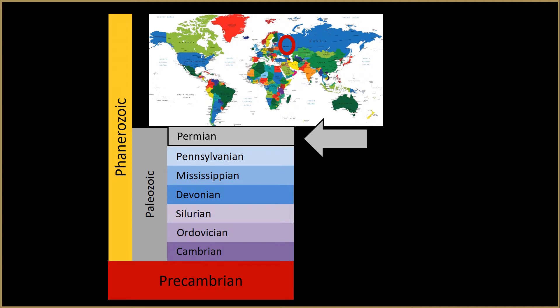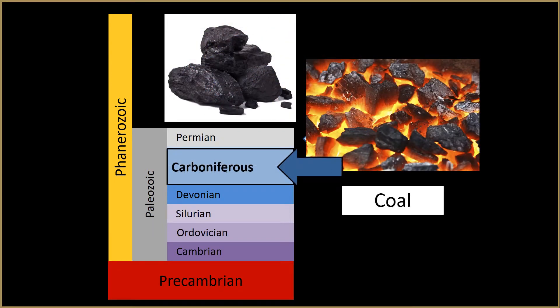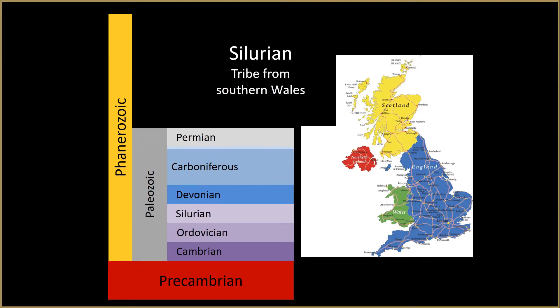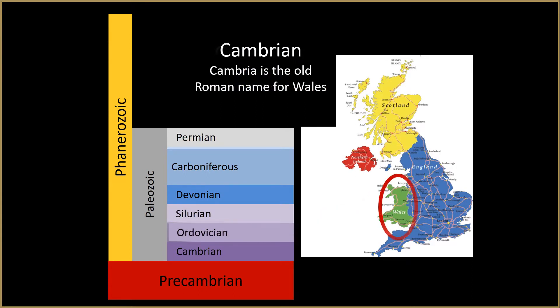Except for the Permian, which was named for a town in Russia, and Carboniferous, which refers to the coal content of the layers, all the other subdivisions of the Paleozoic erythem were named for places in England or Wales. The Devonian system got its name from Devonshire, England. The Silurian system was named after a Celtic tribe in southern Wales. The Ordovician system was named for another Celtic tribe in northern Wales. And the Cambrian system, which was named by Adam Sedgwick, got its name from the old Roman name for Wales.